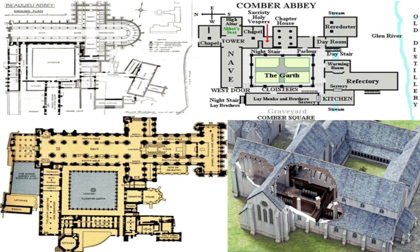You see here three rather different types of plans: Comer Abbey, Beaulieu Abbey, and a third example. Here, of course, is Dean Abbey — you can see the interior in a nice cutaway view.